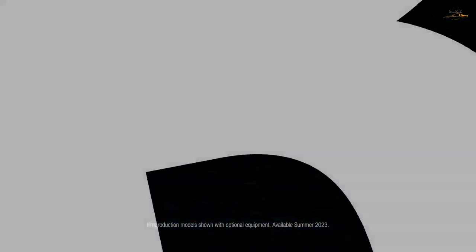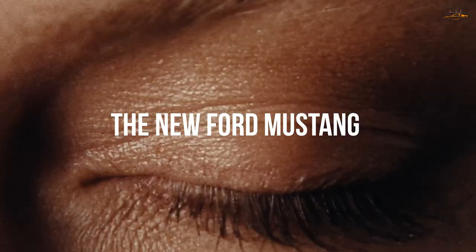Hello friends. This mysterious release is for the new 2024 Ford Mustang Dark Horse model.